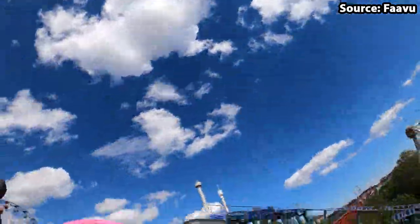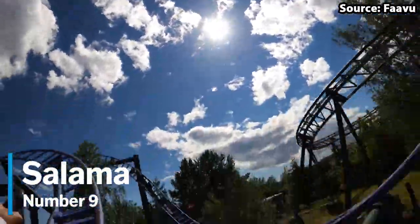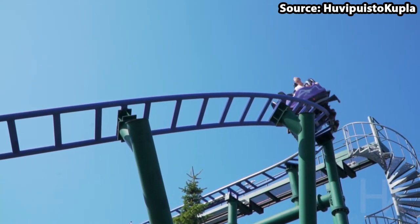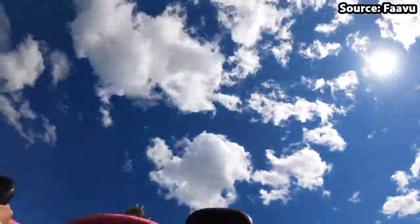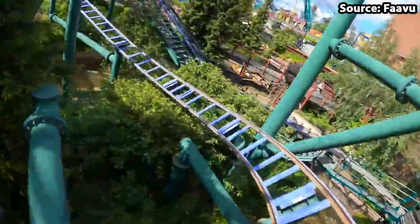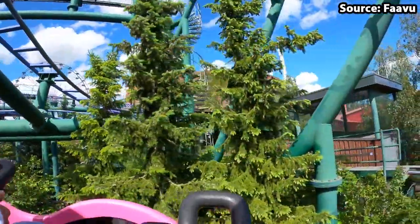If the retro coaster is not for you, but instead you'd rather spin around non-stop on a track, then look no further. For our number 9 spot, we have Salama, where as you can probably guess by the name, you can do just that. As soon as you have boarded your freely spinning car, you will spin around and around the track whilst completing lots of crazy and wacky elements. And when also taking into account the incredible theming, scenery and special effects throughout, there is no doubt it should be a must-do on your next visit.